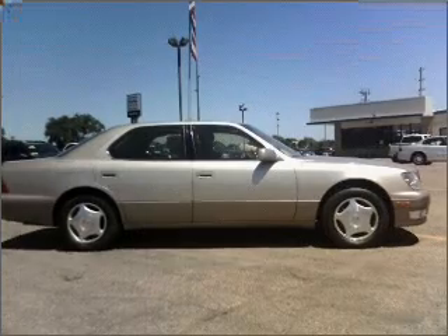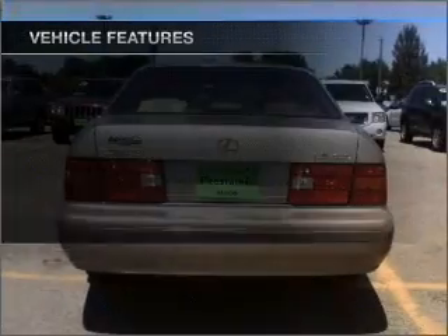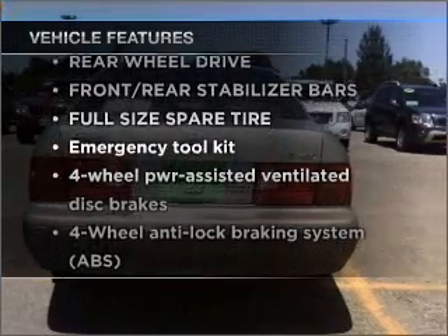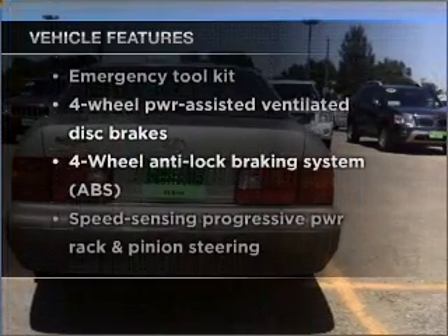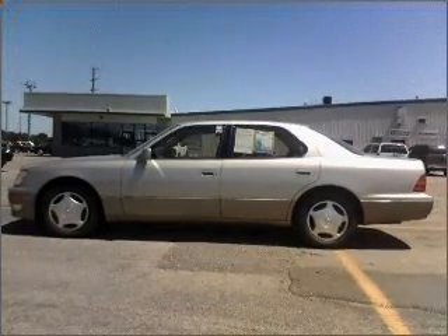The anti-lock braking system will keep you safe on the road. The sunroof lets fresh air in. And with these notable features, you won't want to miss out on the opportunity to own this amazing ride. Power door locks, power windows, power steering, cruise control.